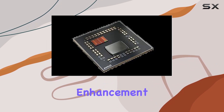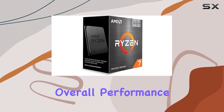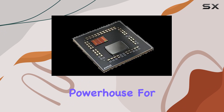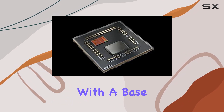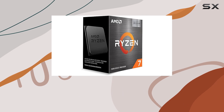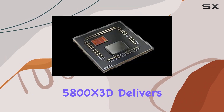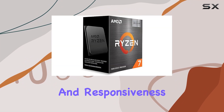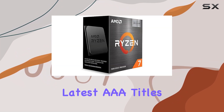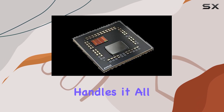This significant enhancement in cache size means faster data access and improved overall performance, making it a powerhouse for gaming and demanding applications. With a base clock speed of 3.4GHz and a max boost clock of up to 4.5GHz, the 5800X 3D delivers impressive speed and responsiveness. Whether you're playing the latest AAA titles, streaming, or multitasking, this processor handles it all with ease.